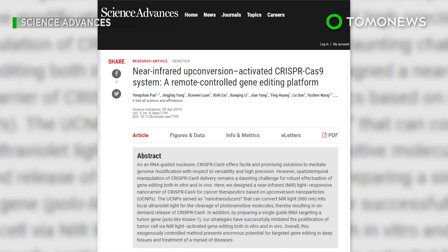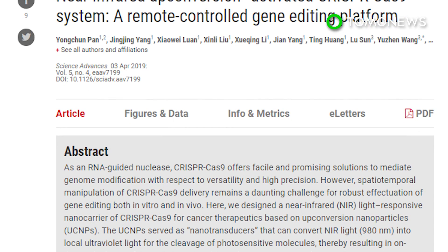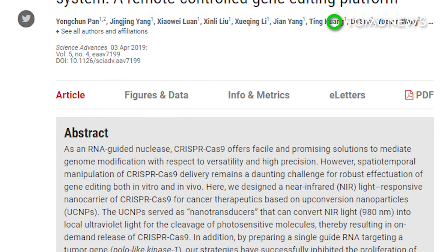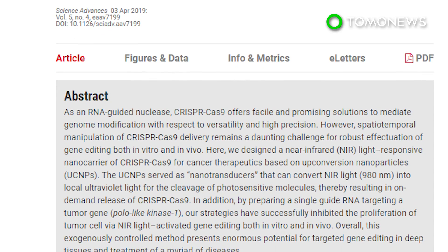The research is published in Science Advances. According to author Yunjing Song, the team is focused on nanomedicine and disease treatment. They hope to apply the tool not just to cancer, but also to Parkinson's and diabetes.